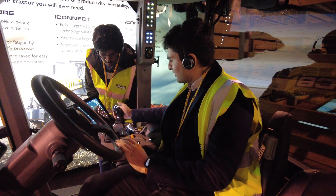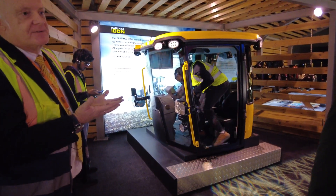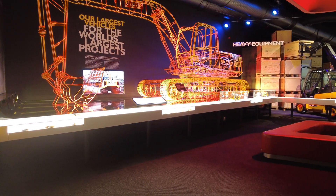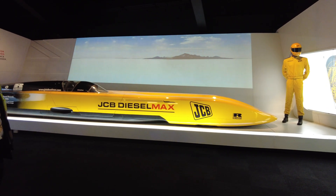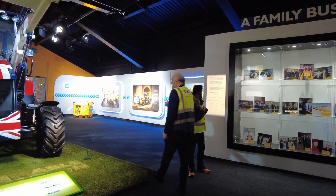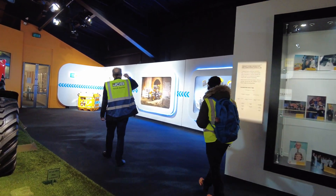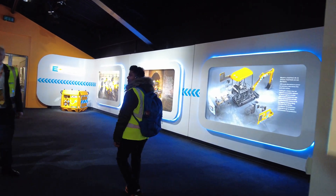I then got to try out the new platform for JCB's cabin designs — it's the future of cabin designs and it was one of the most comfortable seats I've ever sat in, more than any car. In front of us is a JCB Diesel Max, which broke the land speed record for the fastest diesel vehicle. We then went through a gallery of future renovations and JCB's vision for full electrification.